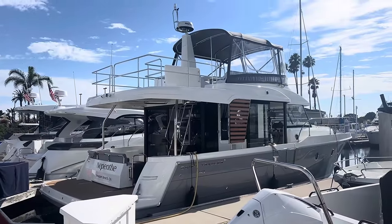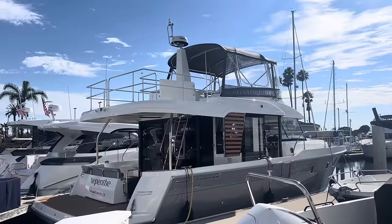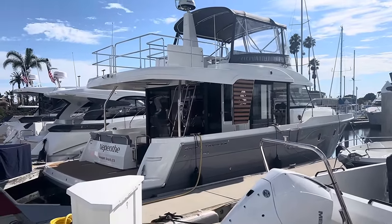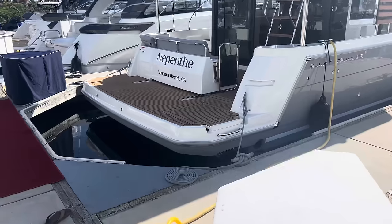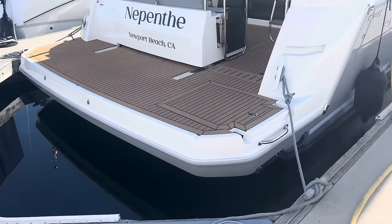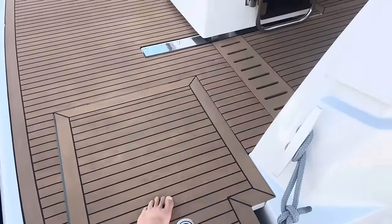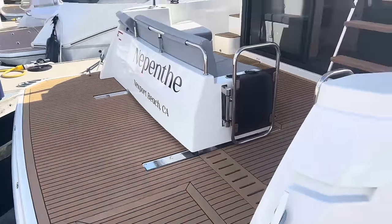You can see the really solid, beautiful bimini and enclosure we had done up on the flybridge from Memo down in San Diego. And as we come forward here, let's take a look at the synthetic teak decking on the back here. So this is great — it's no maintenance, there's really a lot of grip. Even when it's wet, it's really grippy, really comfortable underfoot. It doesn't get too hot.